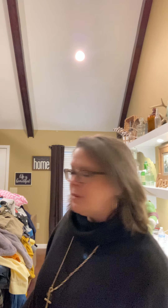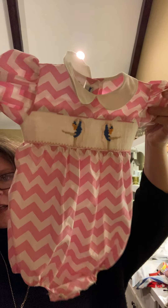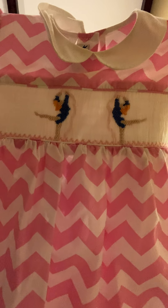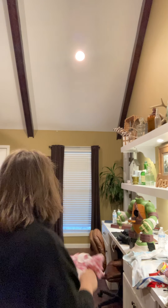Alright, those are the shoes. Let's get into some of the clothing items. Look at this little bubble — isn't that cute? It's ballerinas and it's smocked. It's got the little tie in the back, the pink chevron, and it is from Silly Goose. It's an 18 month — just super cute and super clean. Like, if a baby wore this, I don't think they ate in it or anything.